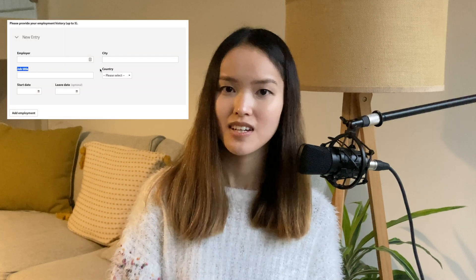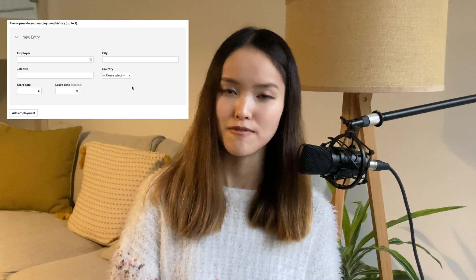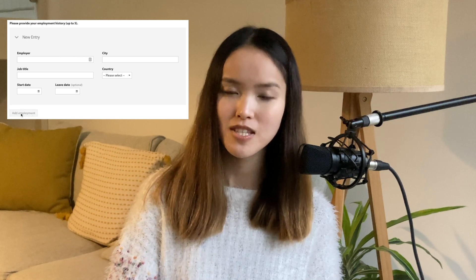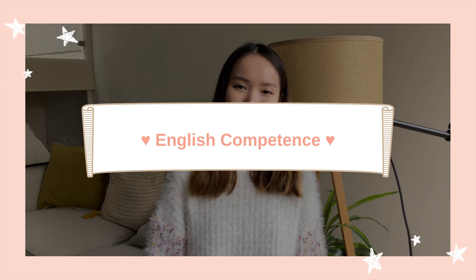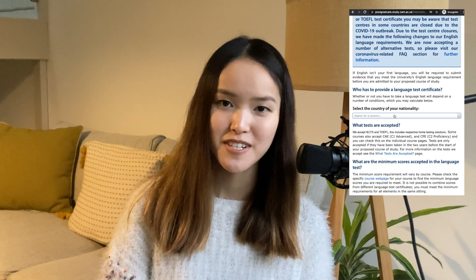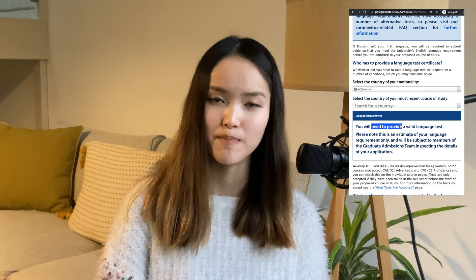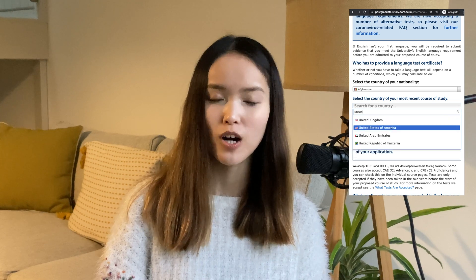In this section you just need to put the basic title, duration, and company — factual information. In the supporting documents you'll be required to submit a CV where you can elaborate on what you did and what you achieved in your internship or job.